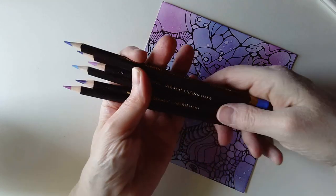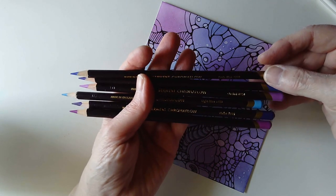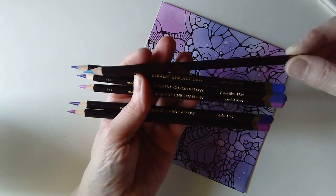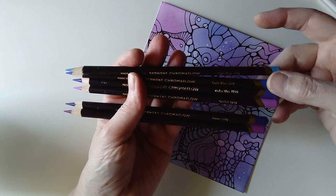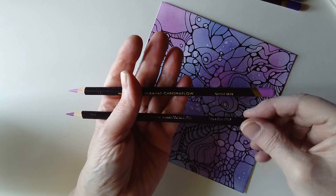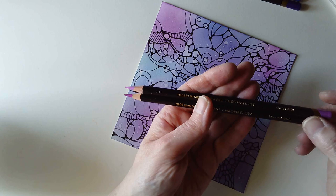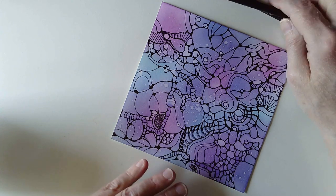The coloured pencils I've got happen to be the Derwent Chromaflow. I've got a couple of blues — light blue, lapis blue, and violet blue. I've also got violet and two pinky colours: orchid and ultra pink. These seem to match in quite well here.